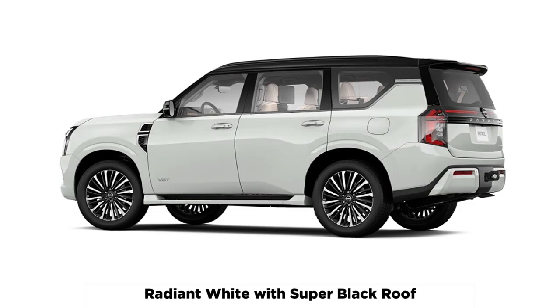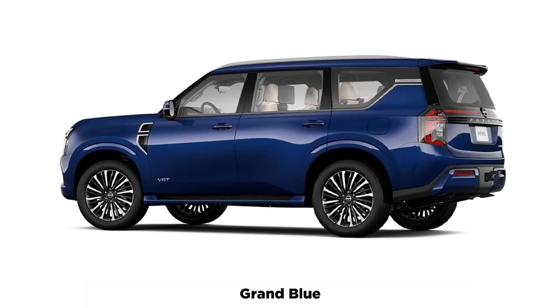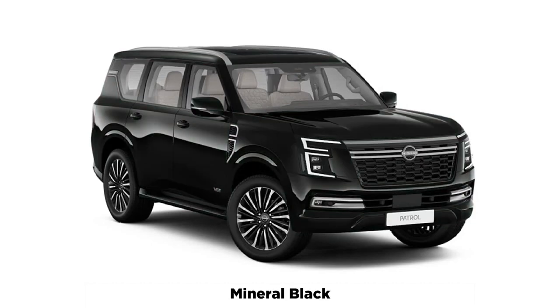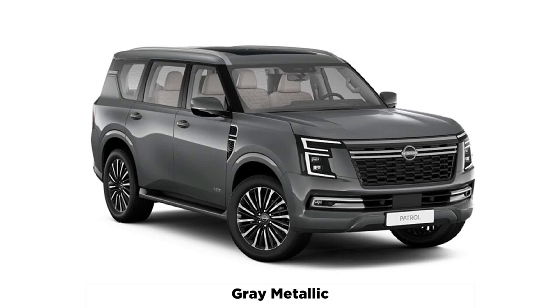While off-road specs are still to be confirmed, Nissan says there are improvements to approach and departure angles, along with the ability for the air suspension to increase ride height by 70 millimeters for off-road driving. There's a rear differential lock, a full-time four-wheel drive system, and the ability to switch to 4H and 4L. Drive modes include rock, sand, mud, standard, eco, and sport.